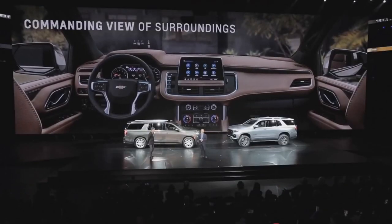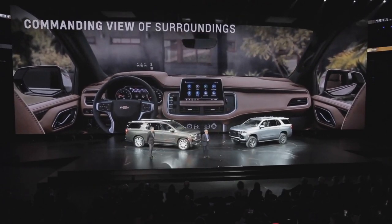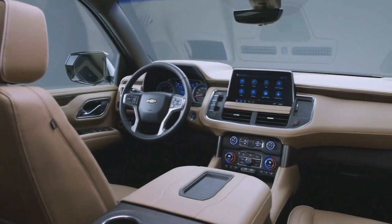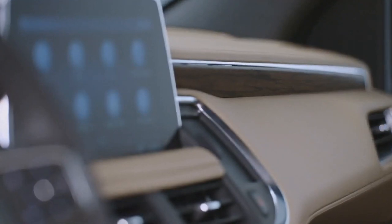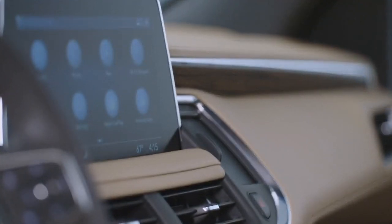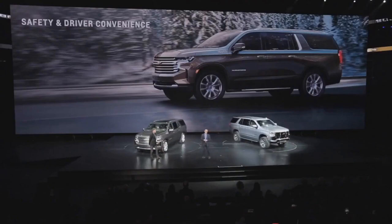Contributing to the driver's sense of confidence and security is a new seating position and new technologies. Our all-new interiors are designed to maximize the comfort and versatility that our customers have come to expect from Tahoe and Suburban. Tahoe and Suburban are also available with up to 30 safety and driver convenience features.